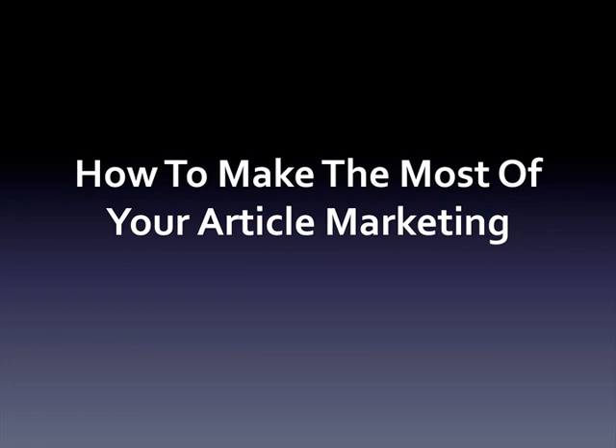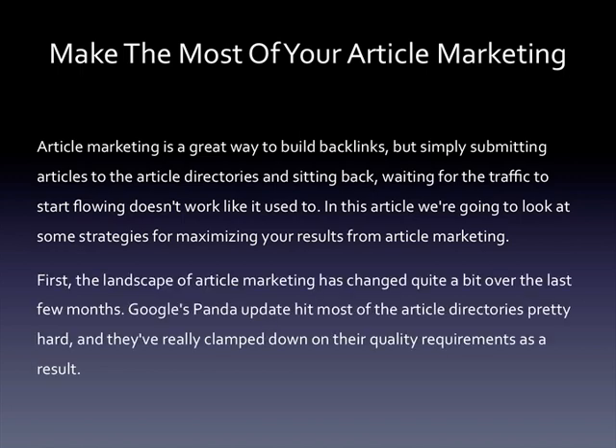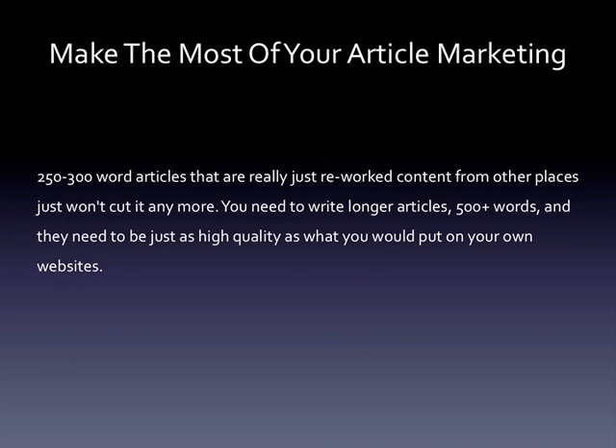How to make the most of your article marketing. Article marketing is a great way to build backlinks, but simply submitting articles to the directories and sitting back waiting for traffic doesn't work like it used to. The landscape of article marketing has changed quite a bit — Google's Panda update hit most of the article directories pretty hard and they've really clamped down on their quality requirements as a result. 250 to 300 word articles that are just reworked content from other places won't cut it anymore.